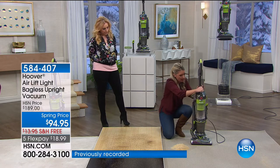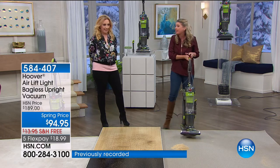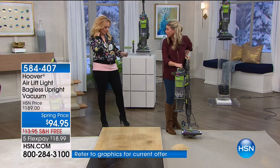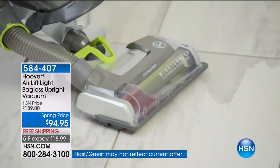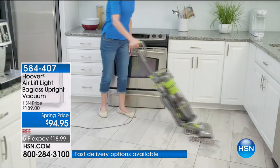I just popped this back in and I'm ready to go. I love that feature about it. It's lightweight — this canister right here is nine pounds. Nine pounds. And the whole vacuum head to toe, including the 30-foot power cord, is 15.2 pounds. It is so incredibly lightweight.